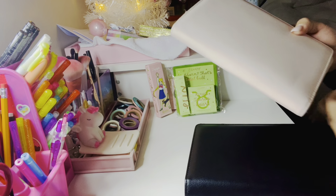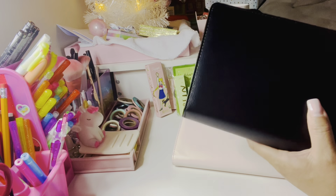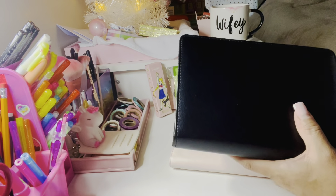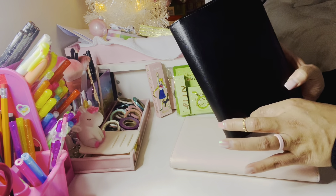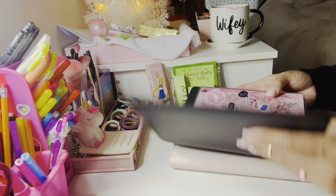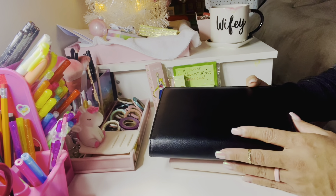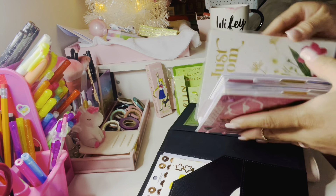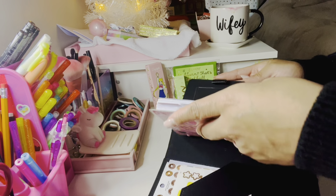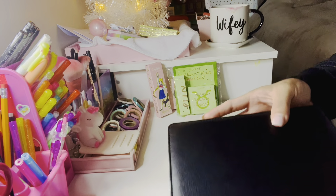I purchased this new one at Target the other day — it's basically the same cover as the current one. Okay, tell me this isn't weird: I found the first cover at Target one day and it was just the cover with a tag, but didn't have anything on the inside. It was supposed to come with a planner, a ruler, a pen, and stickers. A girl who worked there told me to just take it to the register and they'd reduce the price since it was missing everything inside.